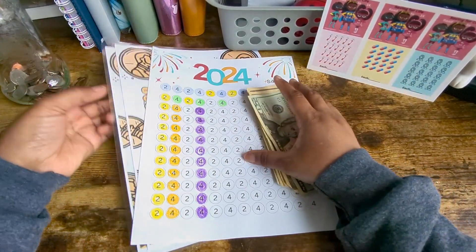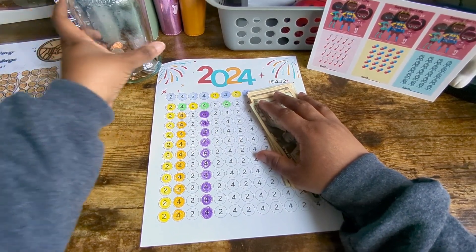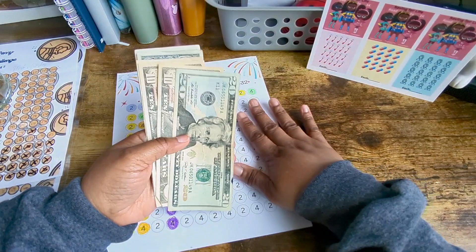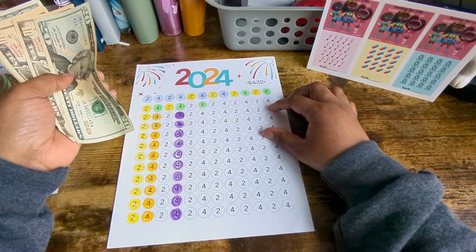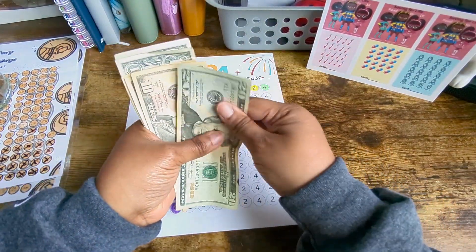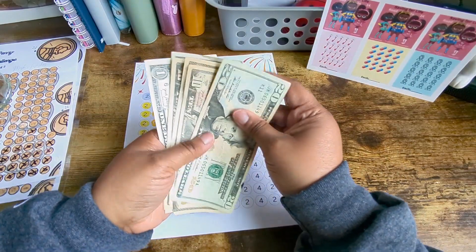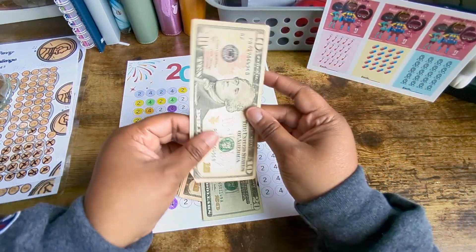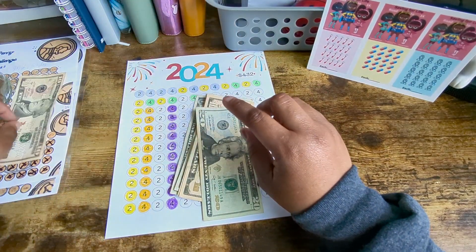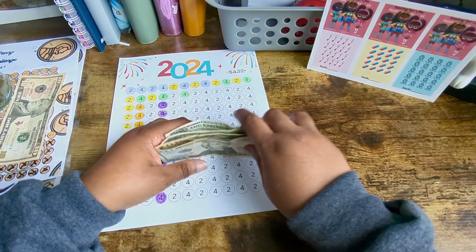Let me put this to the side because right now I'm just going to do the 2024 challenge. I'm going to put $42 into this. Let's count — there's 20, 30, 40, 50, 51, 52. So I'm going to leave that $10 because that's going to go towards my penny challenge, and the rest is going to go towards my 2024 challenge.